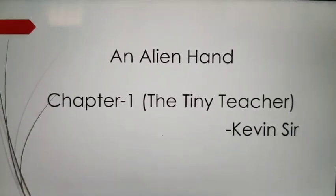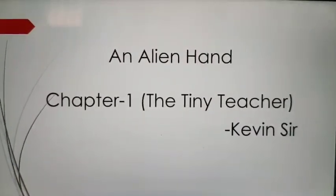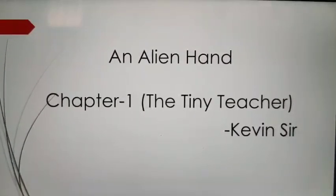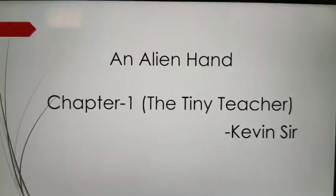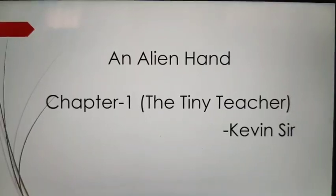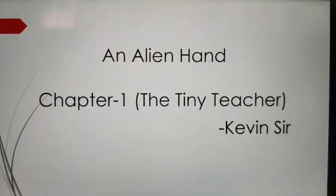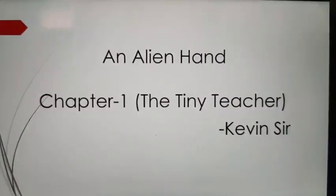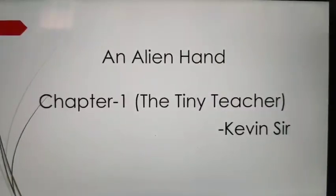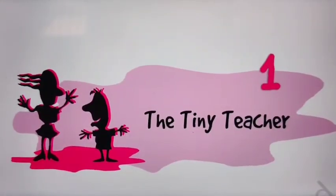Welcome children, welcome to English class again. I hope you all are well and studying well also. Today we are going to start with another book, An Alien Hand, and today chapter 1 that we are going to study is The Tiny Teacher, written by Kevin Sir. Let's start the reading.